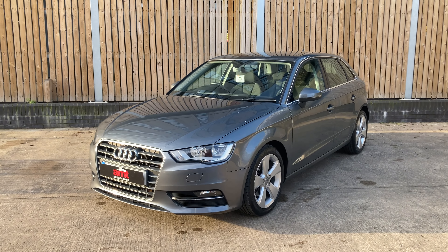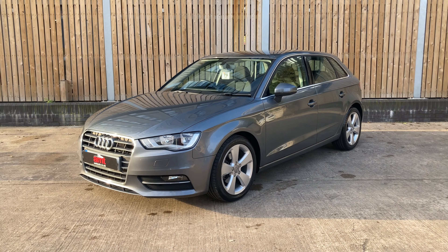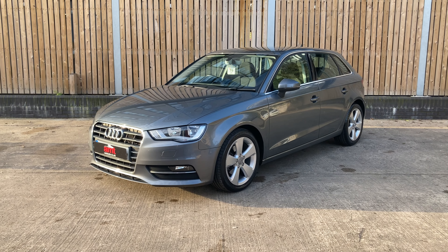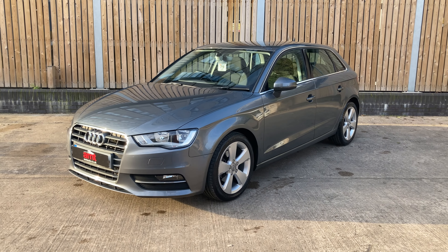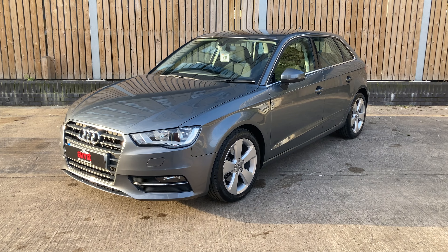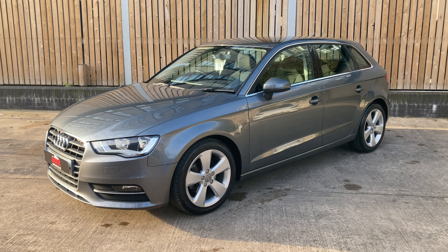Hi and welcome from AMT Specialist Cars in Leeds. Thank you for taking the time to watch this video — I'm sure you will find it useful. Sat in front of us today we have a stunning 2016 Audi A3 Sport. This particular model is the 1.6 manual diesel Sportback.